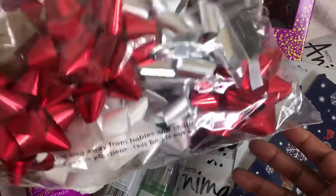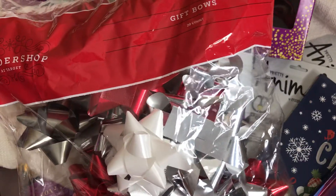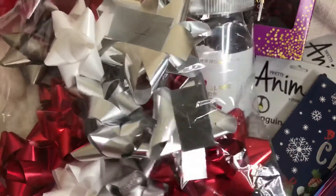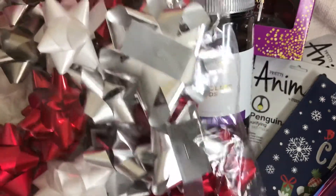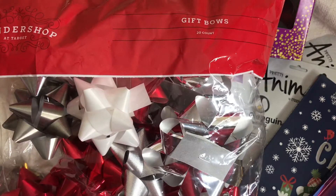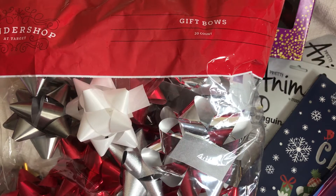They also had bows on sale — the bows came out to be 25 cents. In this package we have white, silver, and red, which is basically all of the colors they had. I picked up several for 25 cents.